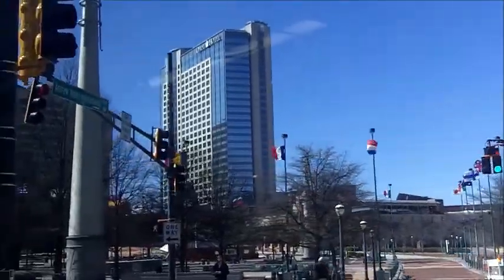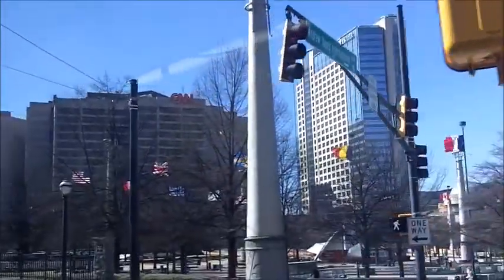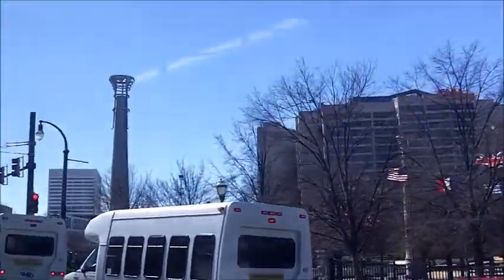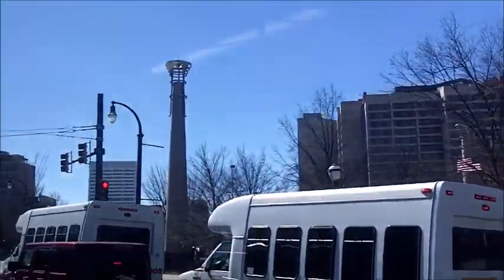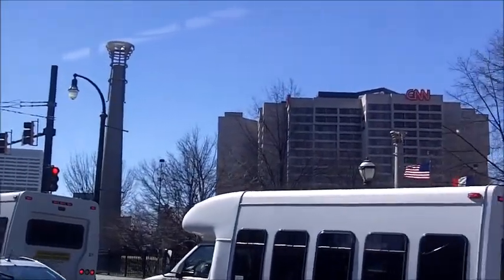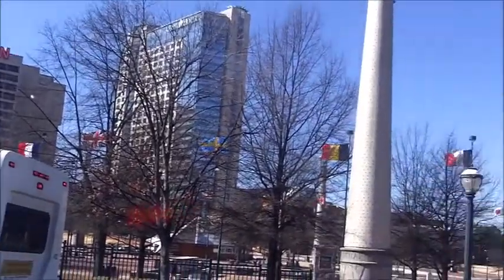Here behind us you can see Centennial Olympic Park, and way back you can see the Omni Hotel along with the CNN Center. The famous symbolic torch for Centennial Olympic Park — this park was of course built and dedicated in honor of the 1996 Olympics.